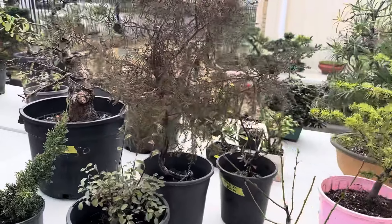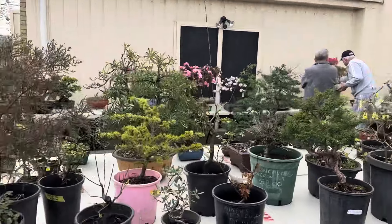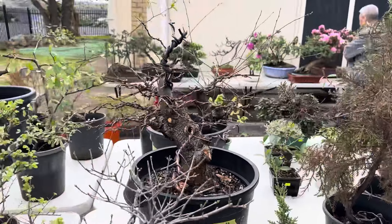G'day Andrew, you had to say hello! Nice prunus — probably that one. Point elm, very nice.